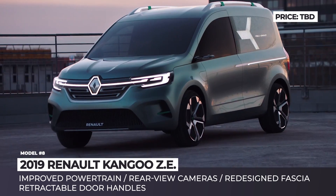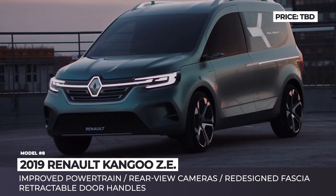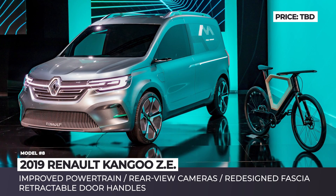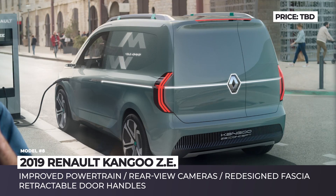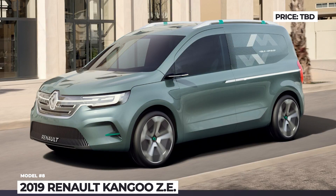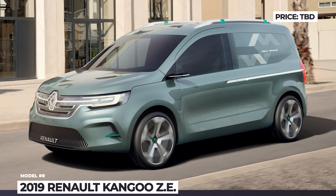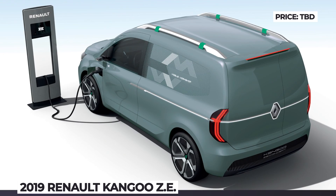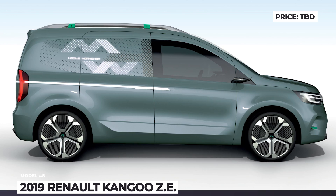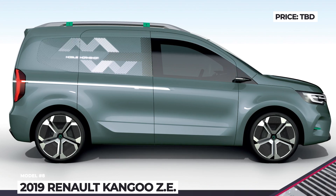The EV does not have conventional rear-view mirrors and door handles; instead it comes with cameras on the sides and smart retractable handles. In addition, the charging port is now on the driver's side instead of the front. While nothing is known about the concept's performance specifications, it is expected to have a stronger motor and a larger battery than the currently used 60 hp motor and the 33 kWh pack.